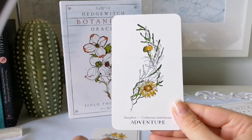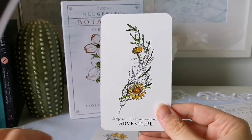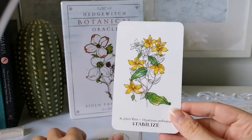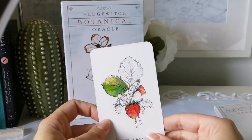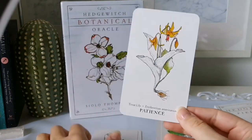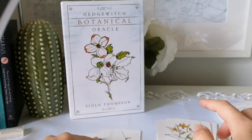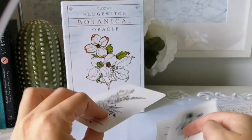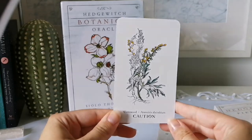Salal — Subdue (not sure if I pronounced that correctly); Samphire — Adventure; St. John's Wort — Stabilize; Strawberry — Enjoy; Trout Lily — Patience; Violet — Attract; and lastly Wormwood — Caution.